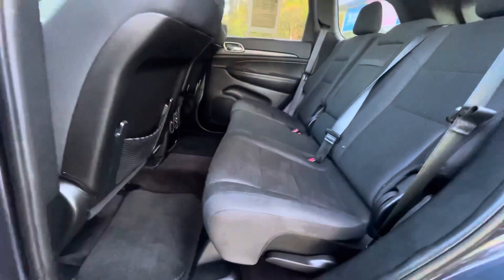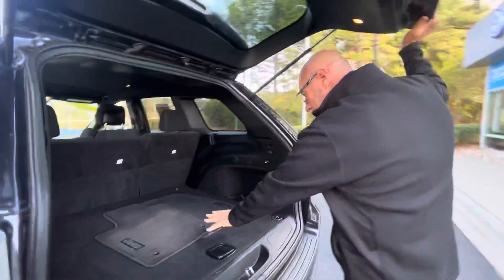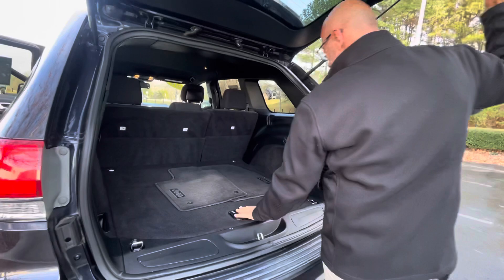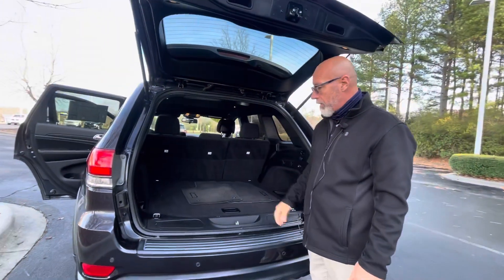The back seat is just as clean as the rest of the car — no rips, no tears. The back of the Jeep still has the factory floor mats, the spare tire, and a lot of space back here. The back seats do fold down as well for extra space.